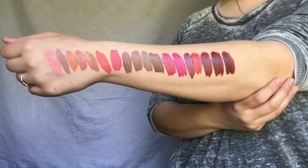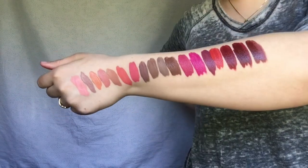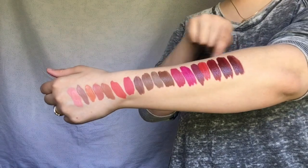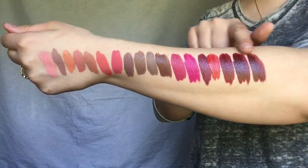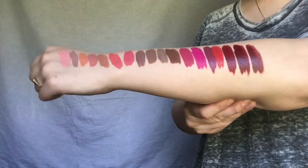Here are all 18 shades swatched diagonally on my arm. Starting over here, this is the same order they were swatched on my lips. Here they all are compared to each other. These three dark ones are very similar but have different undertones for all three. Here are all 18 shades. My lips are broken but subscribe to my channel if you aren't already, leave your video requests down below, and I'll see you in my next video.